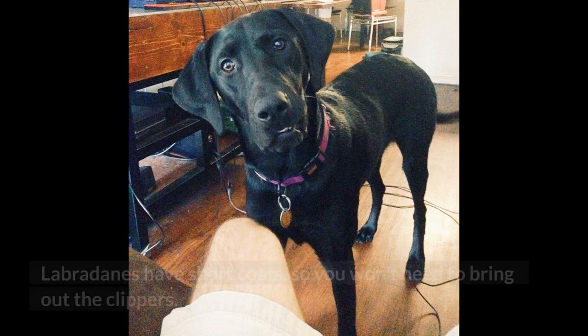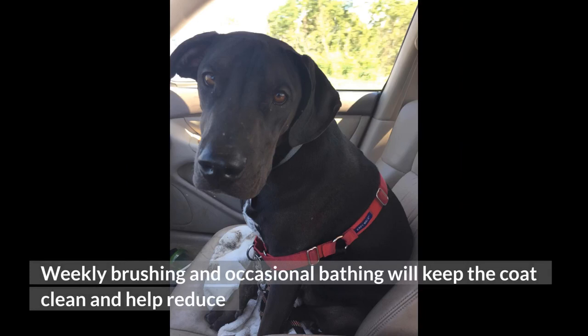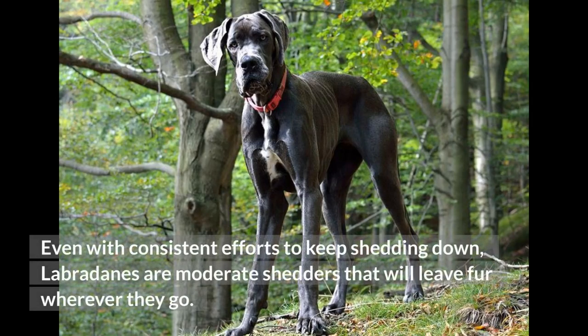Grooming. Labradanes have short coats, so you won't need to bring out the clippers. Weekly brushing and occasional bathing will keep the coat clean and help reduce shedding, but expect a massive amount of fur each time you groom. Even with consistent efforts to keep shedding down, Labradanes are moderate shedders that will leave fur wherever they go.